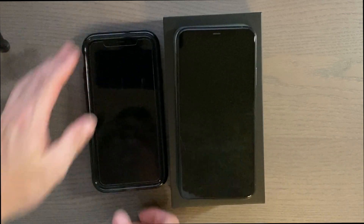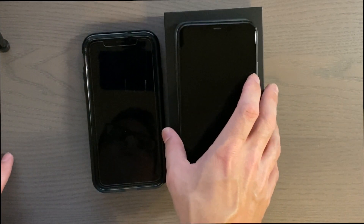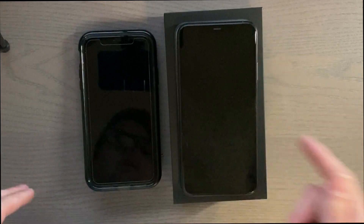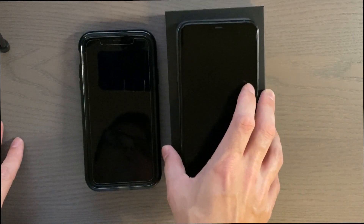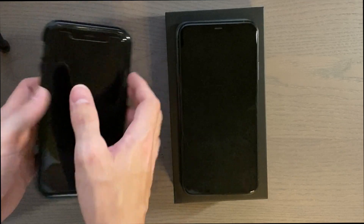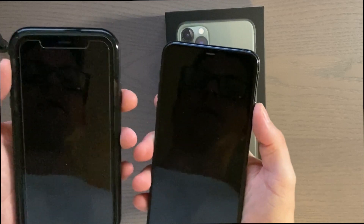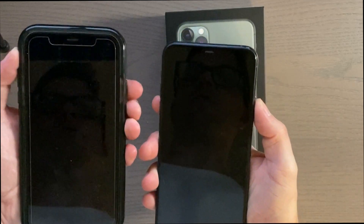Hey guys, welcome to another video. In this video I'm going to do a speed test between the iPhone XR running 12.4.1 and the iPhone 11 Pro Max running 13.1, to see if there are any performance differences and if they improved boot time with 13.1 on the new phone.